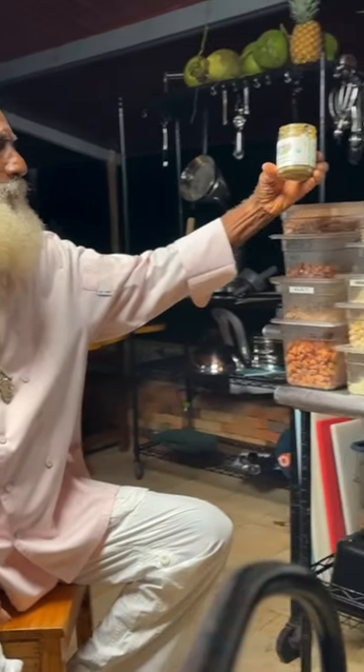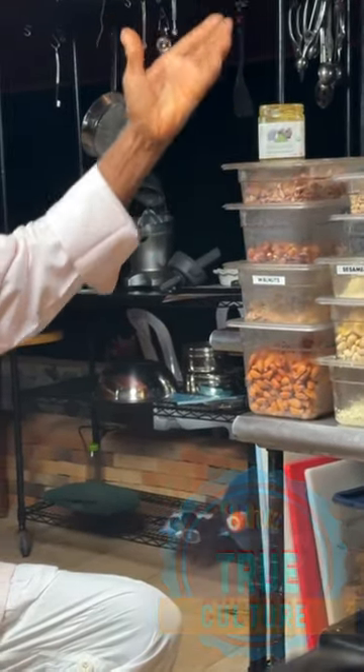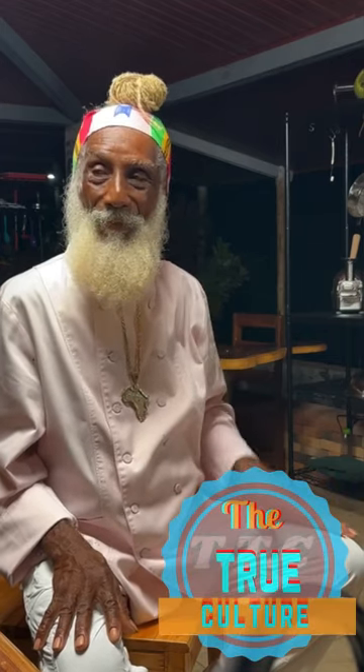Pistachio butter — organic, raw, activated, pre-soaked, and stone ground. You're going to be like, whoa, $20. You want to buy a big bucket of peanut butter for $2 — go ahead. You're going to reap as you sow. It's not about the food in your life, but the life in your food that nourishes. You're not saving anything by trying to live in a cheap body or an inexpensive body.